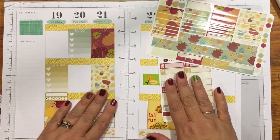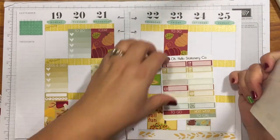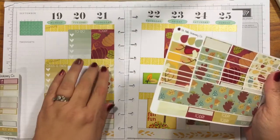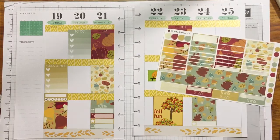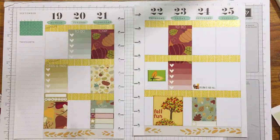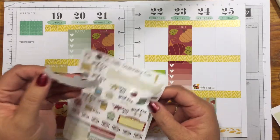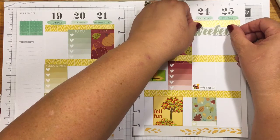I'd love to know what stickers you guys use — do you shop on Etsy or what? I definitely love the weekend stickers if you don't already know that, so I'm going to stick one right here because I know I like that.